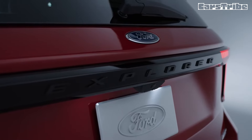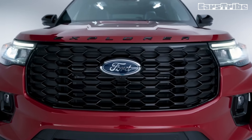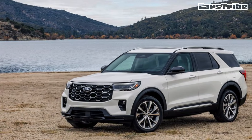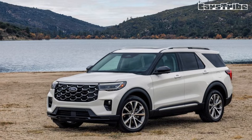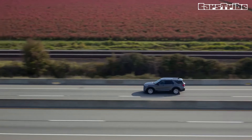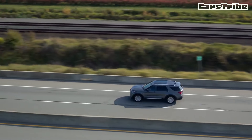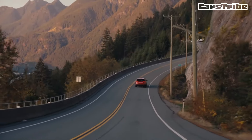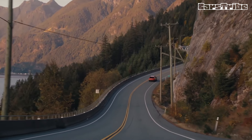Interior updates are focused on comfort and upgraded materials, incorporating new soft-touch surfaces on the centre console and door panels, and new colour schemes. The 2025 Explorer is the first Ford to implement the Ford Digital Experience, a new software system designed to easily integrate a user's favourite apps and provide native streaming and internet browsing while parked.